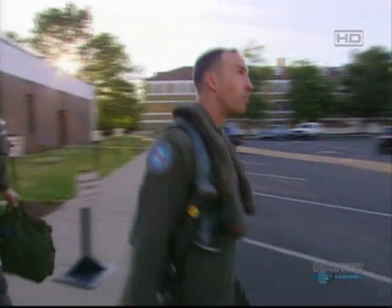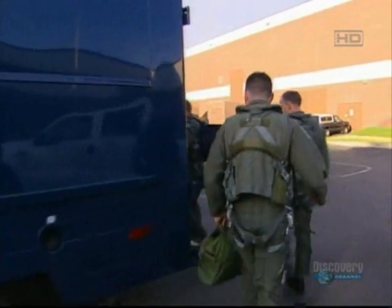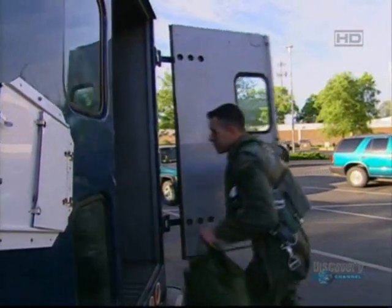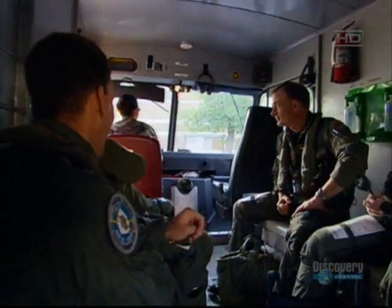Major Tom Hagen and three other F-16 pilots are going on a bombing training mission. In peacetime, they practice at least three times a week. Even on training missions, the pilots put their lives on the line.